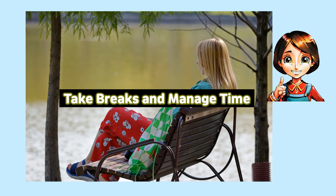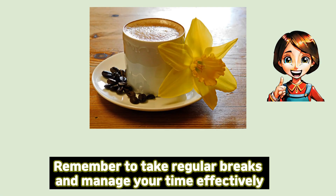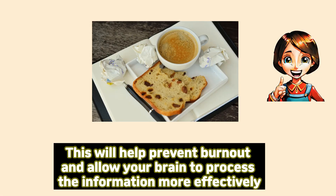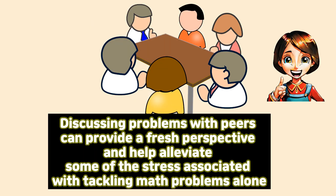Take breaks and manage time. Remember to take regular breaks and manage your time effectively. Break down your study sessions into manageable chunks and include short breaks in between. This will help prevent burnout and allow your brain to process the information more effectively. Discussing problems with peers can provide a fresh perspective and help alleviate some of the stress associated with tackling math problems alone.